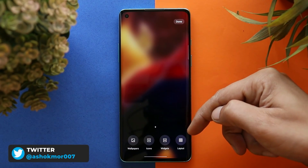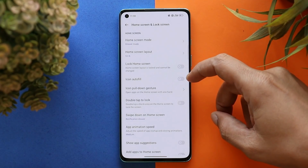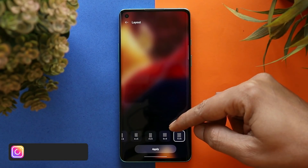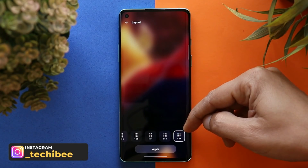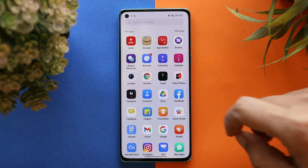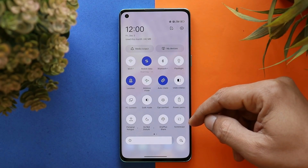Talking about the launcher — it has lots of customization options, but one thing I personally don't like is that we cannot adjust the layout of the app drawer. On the home screen layout we have options where you can set up to 5×6, but that's not the case with the app drawer — here we can only set a maximum of 4 tiles. But that's not a big deal.